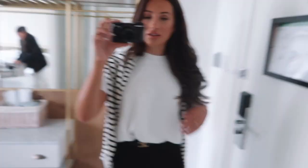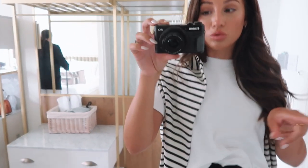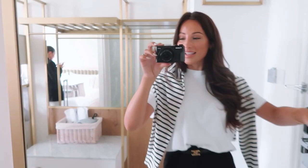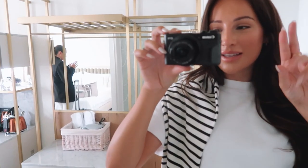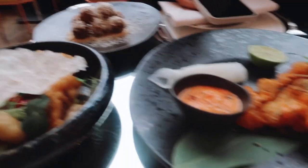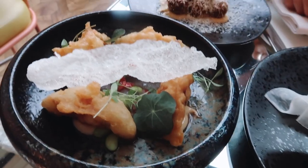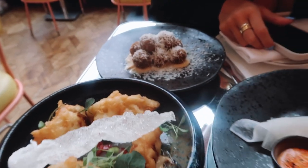Today I'm wearing a Novo London t-shirt — the best quality t-shirts you'll ever find, pricey but worth every penny. Over the top I've got my Zara long-sleeve top, a Celine teen belt, Zara trousers, Hermès sandals, and Monica Vinader jewellery — don't forget 25% off with my code. We went to Brasserie of Light for lunch and ordered the popcorn shrimp, arancini balls, and dumplings. It smells unbelievable!